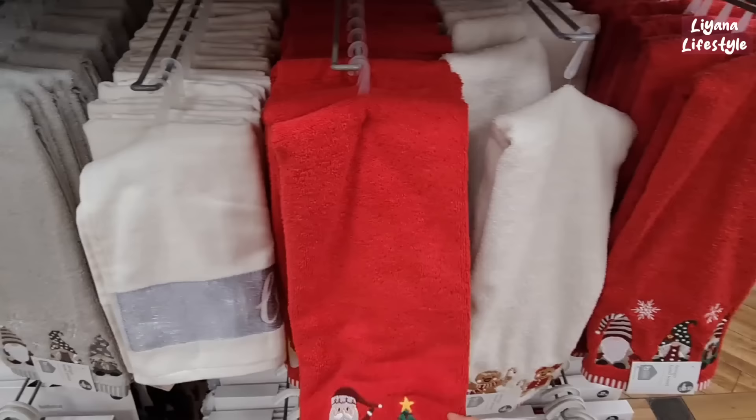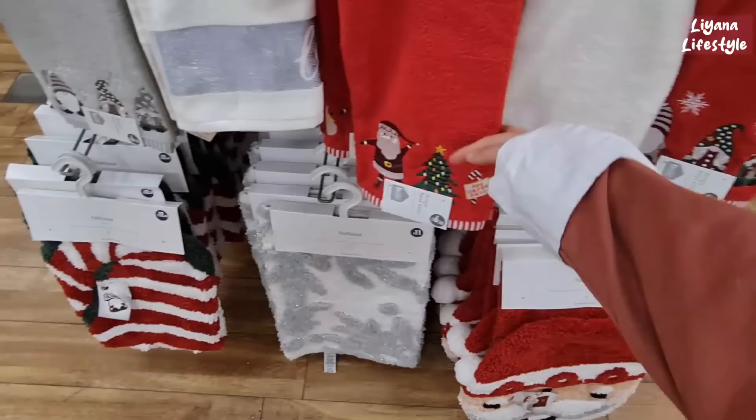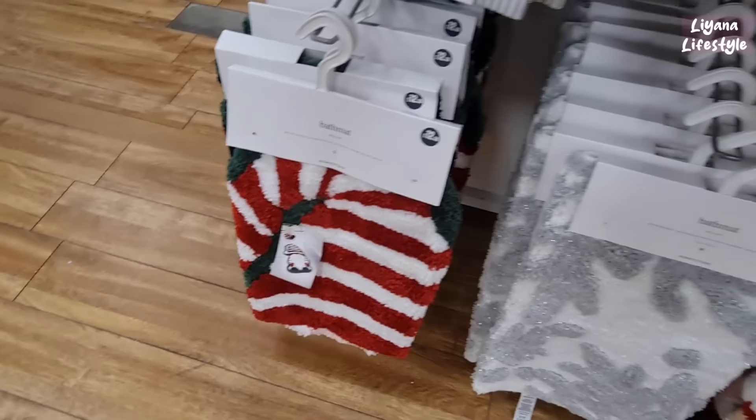And then we have all of these Christmas towels. This is my favourite for sure. We've got the centre one there, gnome ones as well, and bath mats. Look at that — another gnome. Gnomes are just everywhere now. Another bath mat and you've got a centre one — £12.50.